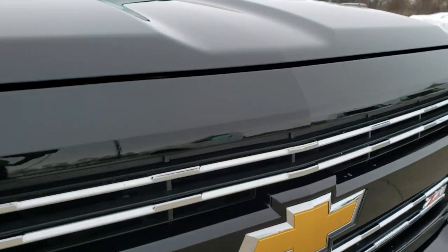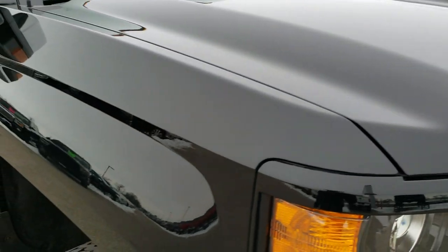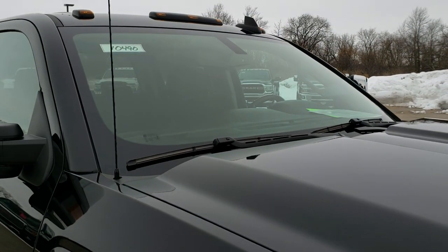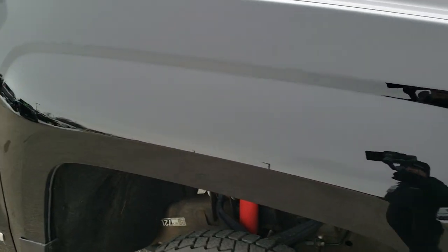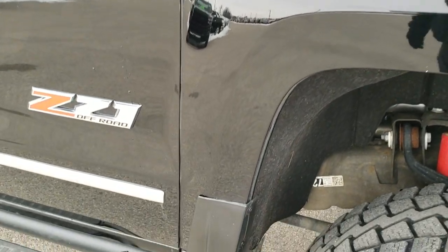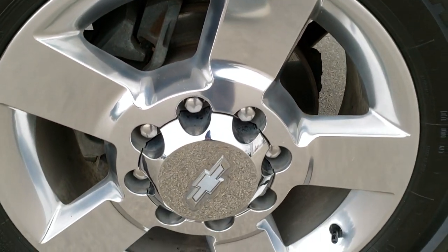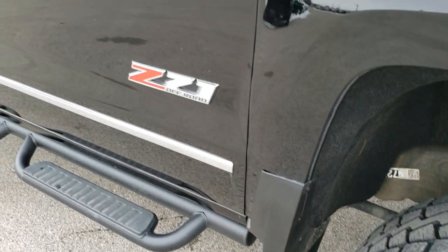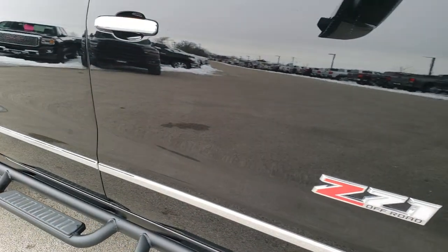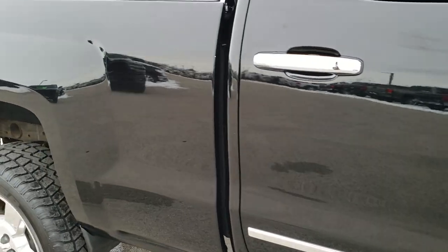You get the chrome trimmed Z71 grille, and the bowtie is in nice condition as well. The hood is in nice shape — didn't see any dents or dings on that — and it does have the clearance lights up there. Passenger side fender is in excellent condition, no dents or dings on that. The passenger side rim has no scuffs or scrapes on there.